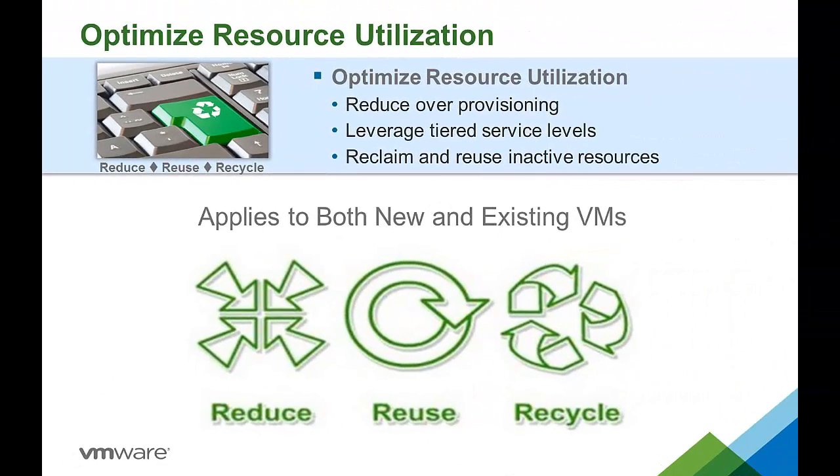Our next cost savings area is optimizing resource utilization — preventing waste by eliminating over-provisioning on the front end or by automating the reclamation of inactive machines and reducing sprawl on the back end. Most companies assume that a percentage of resources will be wasted because the cost to control and reclaim those resources manually is greater than the resource savings. While this may not sound like a lot, it can account for anywhere between 15% and 25% of the resources at most companies.